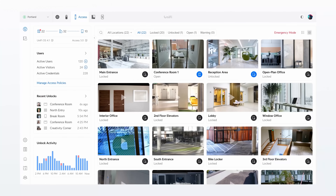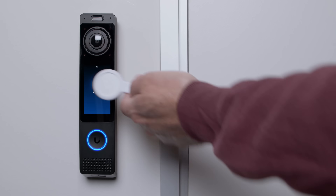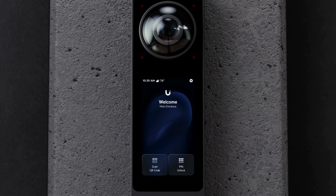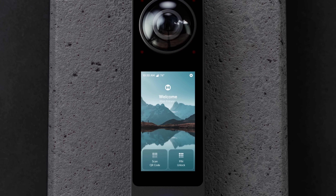Featuring full UniFi Access support, including NFC, TouchPass, and Face ID, and a customizable touchscreen for branding.